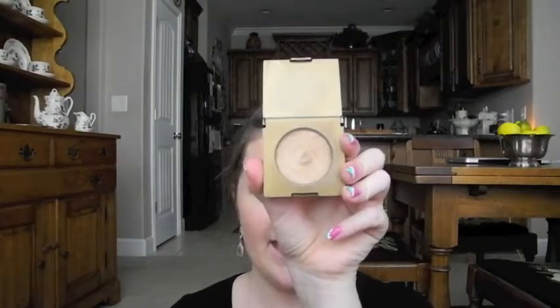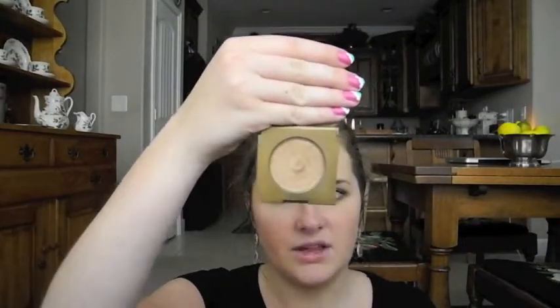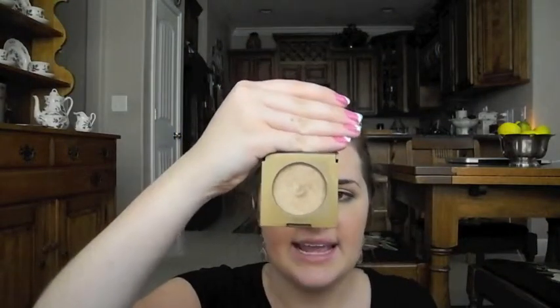I have a Tarte bronzer in Park Avenue Princess and I'm almost hitting pan on it. It's a really good color for my skin tone — I don't know why I have two bronzers in my bag but I use both. It's mostly matte with just a little bit of glow so you don't look muddy. I feel like it works for pale people like me but could also be pretty on more tan people.